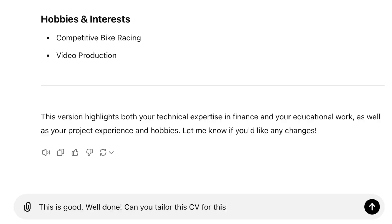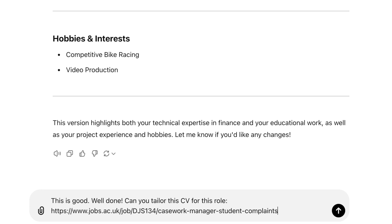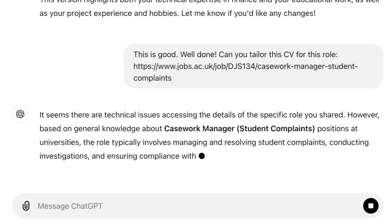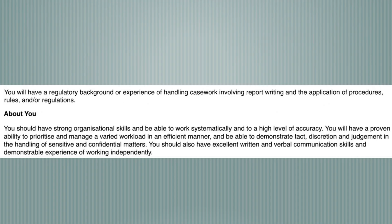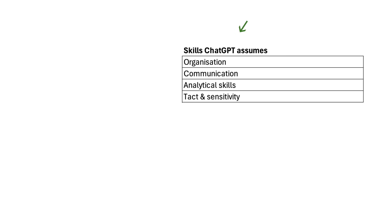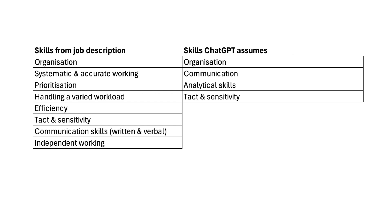Tailoring has been the key thing it hasn't been getting right. So let me try copy-pasting the job description straight in and see if it works. It's not great at accessing information from links directly, but it does seem to be searching the web for other caseworker roles. The skills it thinks might be important — organisational, communication, analytical skills — do map reasonably well to the skills requested in my caseworker job description. On the right are ChatGPT's guesses of important skills, while on the left are the skills from the job description, and we can see the overlap.